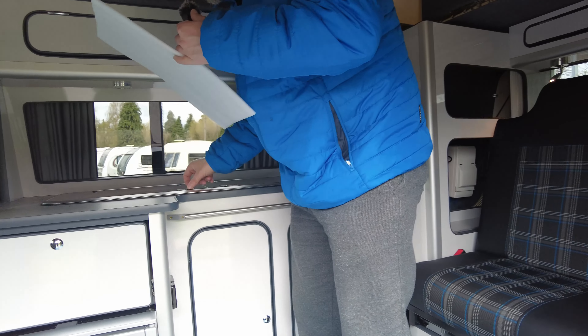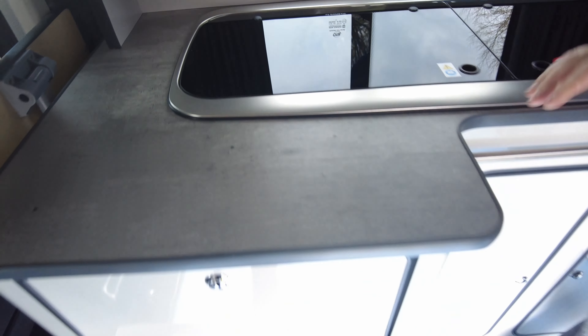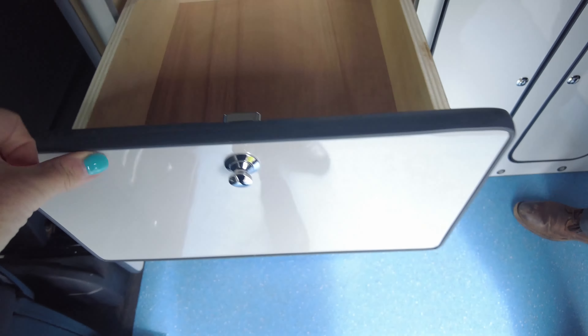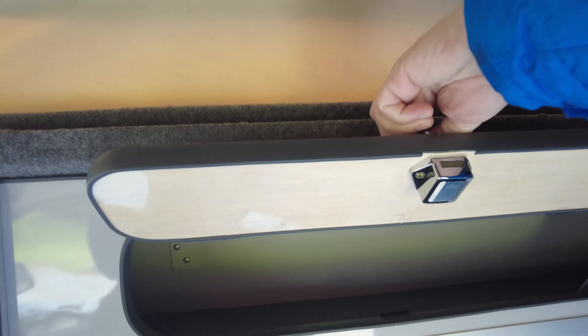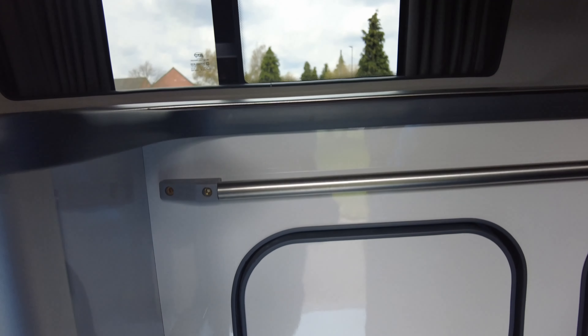The previous owner put a cover in to protect your hob — it's a two-hob — and then a nice textured wood finish worktop, a nice deep sink, and then storage, storage, storage. You've got a nice big drawer there, storage at the top that runs all the way along, and a 100-watt power inverter. It's also got a solar panel and the gas heating system, which you control from here.